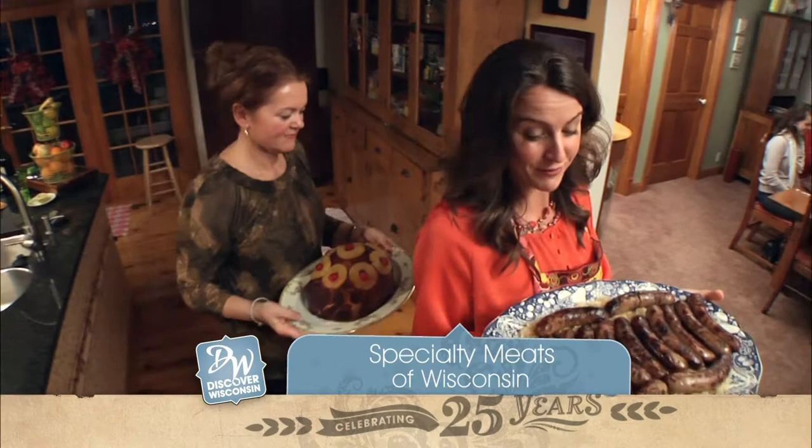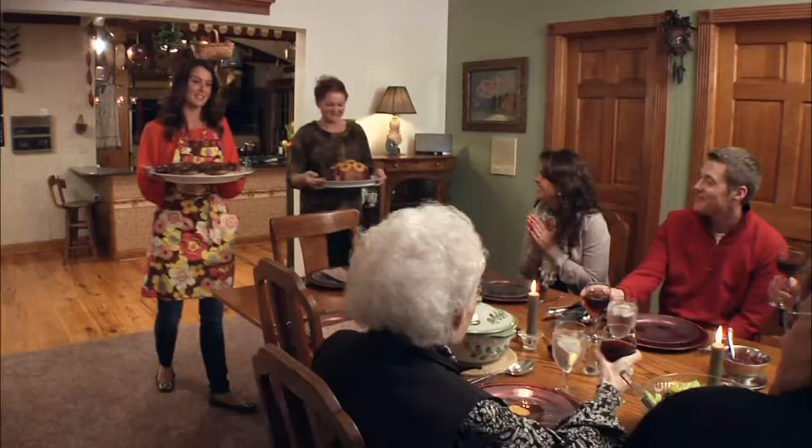Mom, it looks great. What better way to kick off this Wisconsin-themed dinner with family and friends than with this amazing array of specialty meats. I think they're gonna like this. You guys, dinner is served.